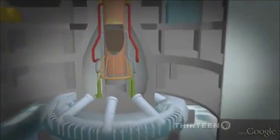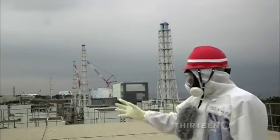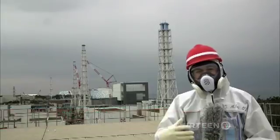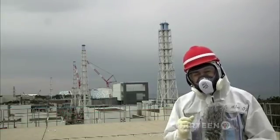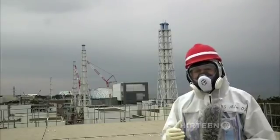Engineers believe some of the nuclear fuel has melted right through the steel containment vessels onto a concrete basement floor, where it is exposed to groundwater. As the groundwater passes through the plant, it gets mixed in with the contaminated water used to cool the melted-down cores. Each and every day, about 100,000 gallons of fresh groundwater seeps into the basements of the plant, where it becomes contaminated with a witch's brew of radionuclides.